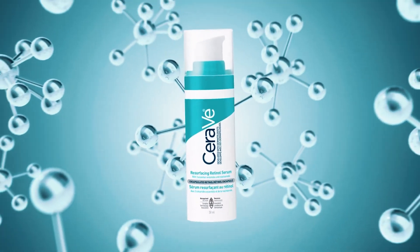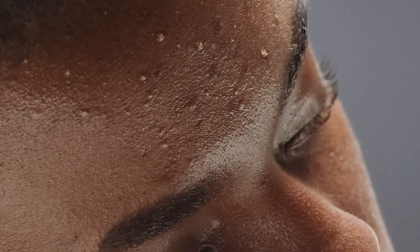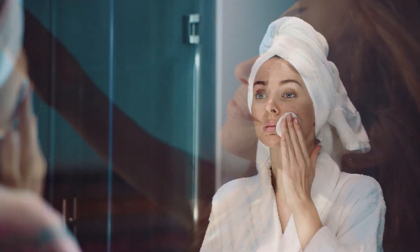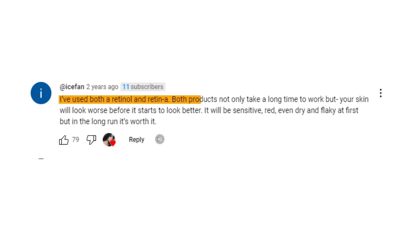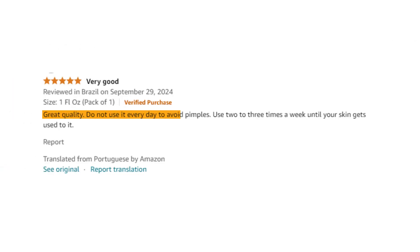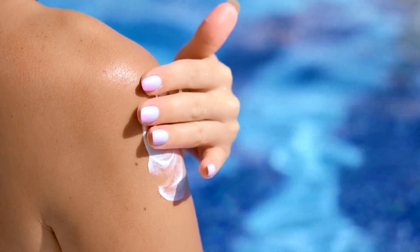CeraVe has recently expanded into more active ingredients, and the Resurfacing Retinol Serum is a great example. It's aimed at those dealing with acne scars, large pores, and uneven skin texture. It contains retinol, a form of vitamin A that helps promote cell turnover, reducing the appearance of scars and fine lines, as well as ceramides and niacinamide to help restore the skin's barrier while fighting signs of aging. Reviewers note that retinol products take time to work and your skin may look worse before it looks better — it will be sensitive, red, even dry and flaky at first, but in the long run it's worth it. Use two to three times a week until your skin gets used to it. It's best for people with acne scars, large pores, or uneven skin texture, but be careful as retinol can cause temporary breakouts when first introduced. Make sure to pair it with sunscreen during the day.